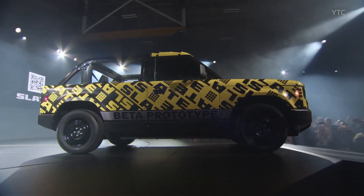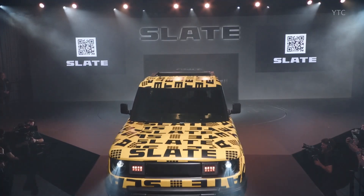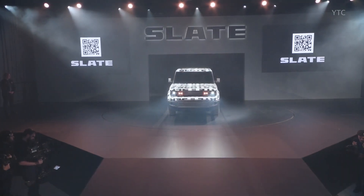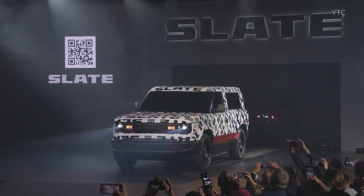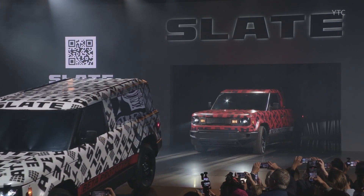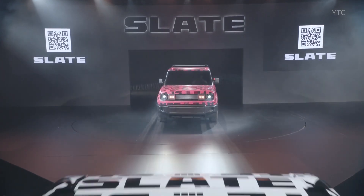The Slate Truck, also known as the Blank Slate, is a minimalist electric pickup truck developed by Slate Auto, a startup backed by Jeff Bezos. Designed with a less-is-more philosophy, this vehicle is all about simplicity, customization, and affordability.